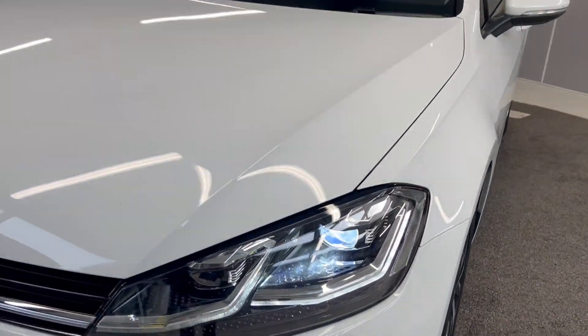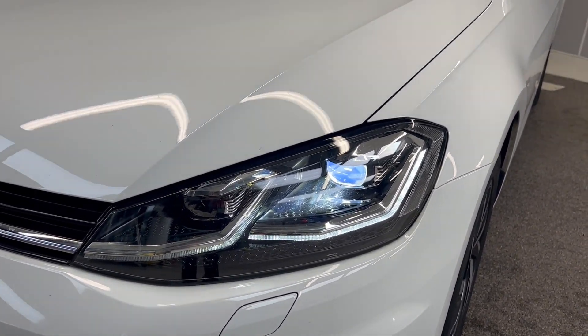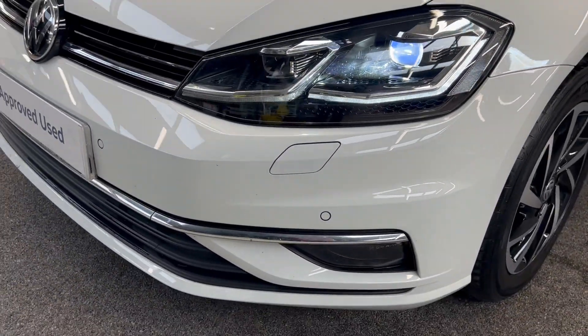To start off with, you've got the full LED headlights and daytime running lights. They also have the dynamic headlight range control on there as well. You've got front and rear parking sensors and front fog lights too.